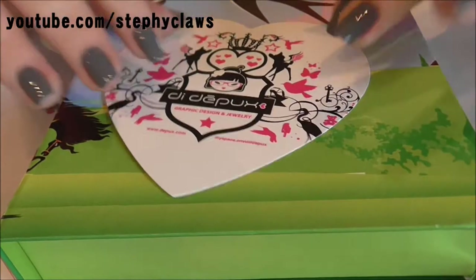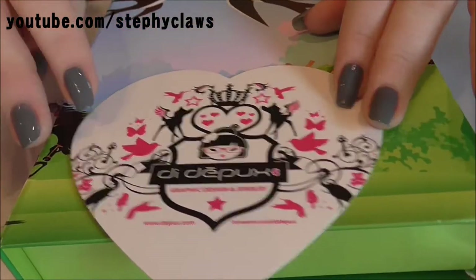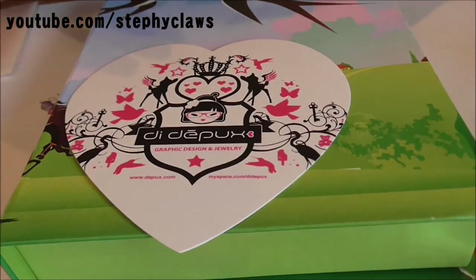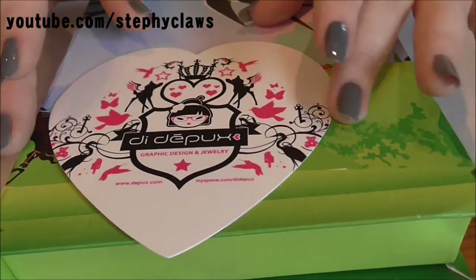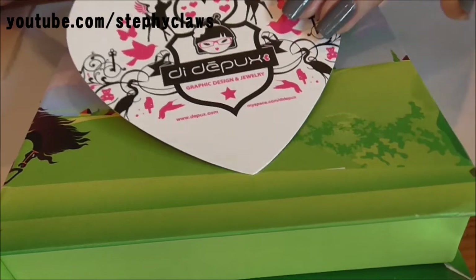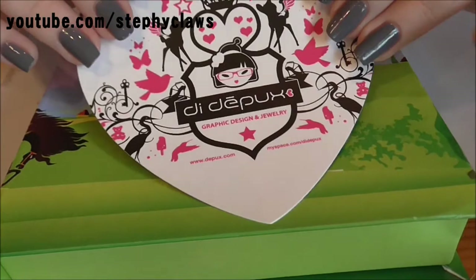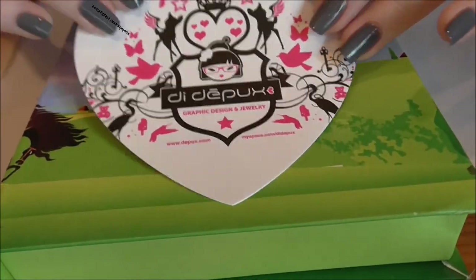As always, thank you for watching. If you like the type of jewelry that DD Pucks makes and you want to go to her website, I'll link it down below, and also link her Instagram account as well. Thank you for watching and I'll see you all next time - bye bye!